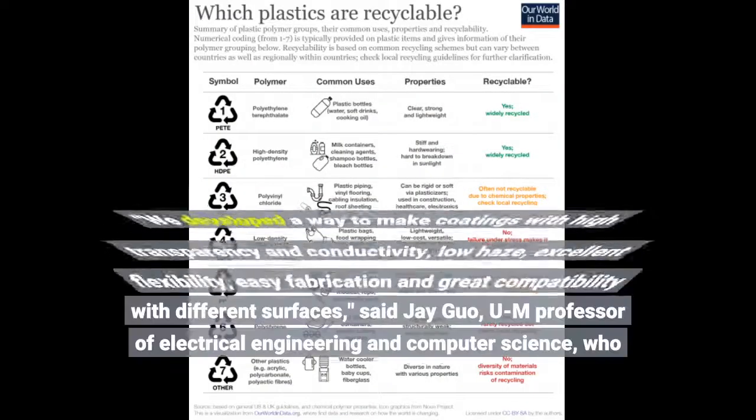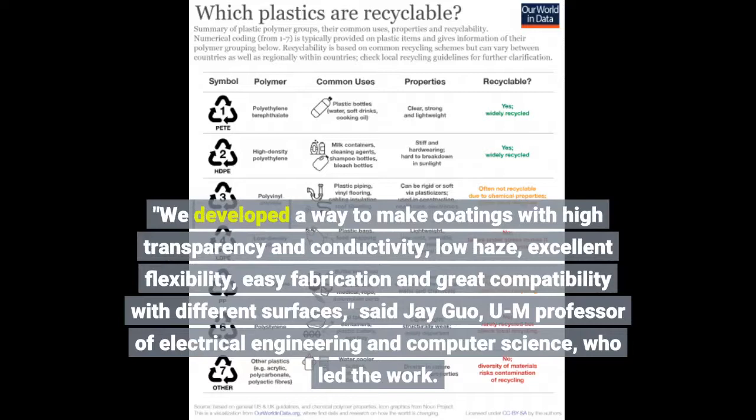We developed a way to make coatings with high transparency and conductivity, low haze, excellent flexibility, easy fabrication, and great compatibility with different surfaces, said Lou, UM professor of electrical engineering and computer science, who led the work.